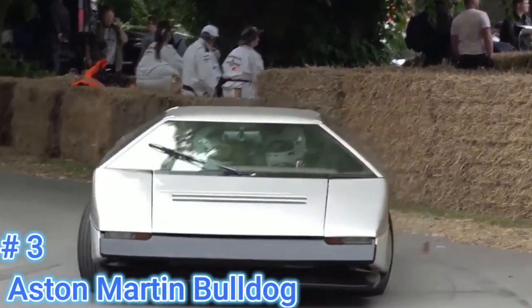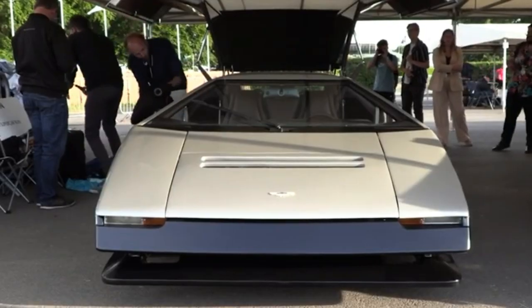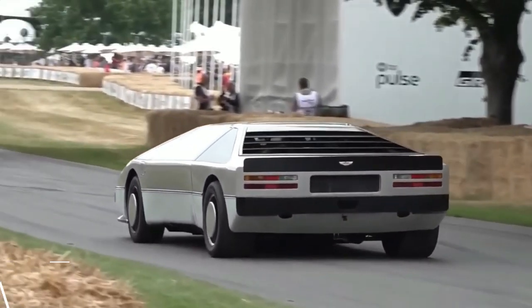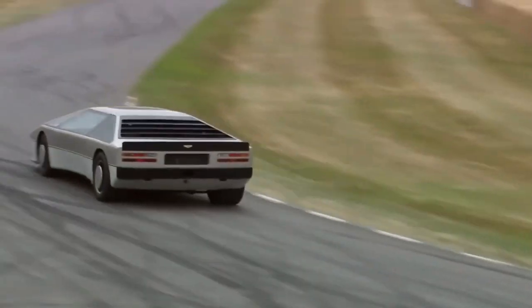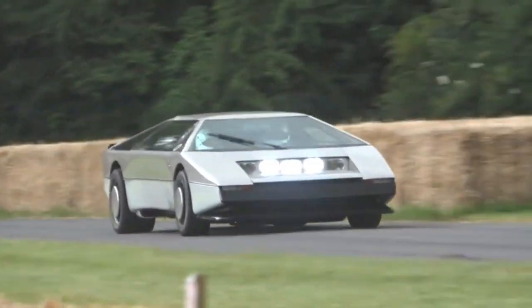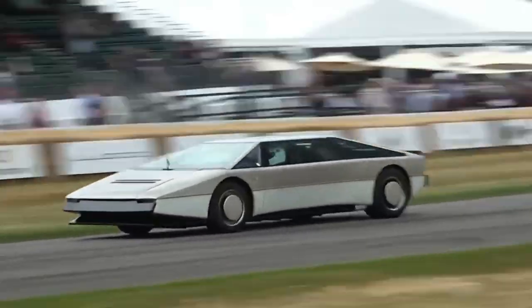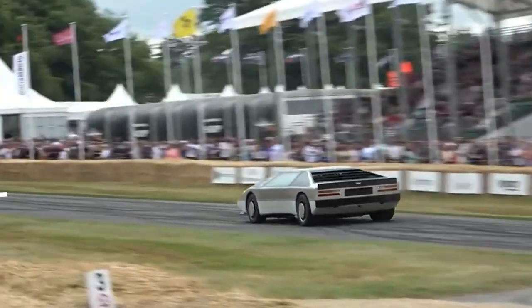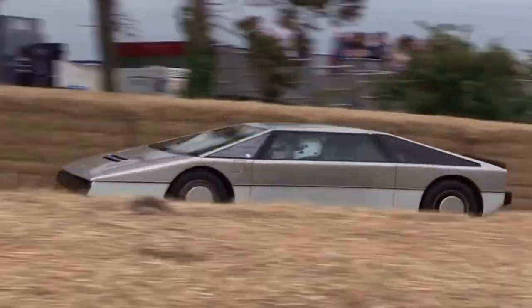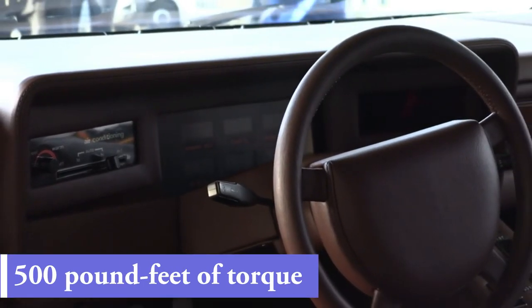Number 3: Aston Martin Bulldog – 1 unit. This vehicle was created with a single goal in mind: the ability to reach 200 miles per hour. It ultimately fell short by only 9 miles per hour, and while an initial production run of about 25 cars was planned, budget concerns led to the program's cancellation after only one car was built. The car was powered by a 5.3-liter V8 with two superchargers for a total power output of 700 horsepower and 500 pound-feet of torque.